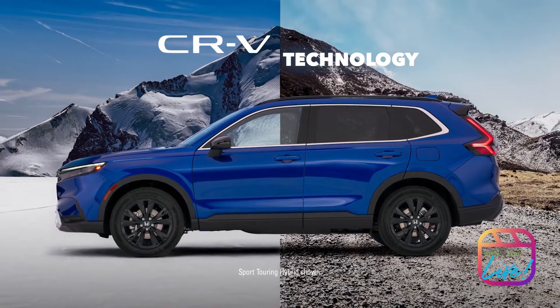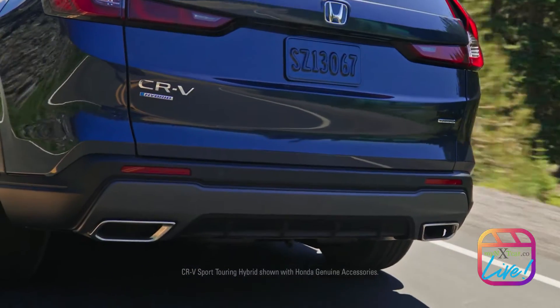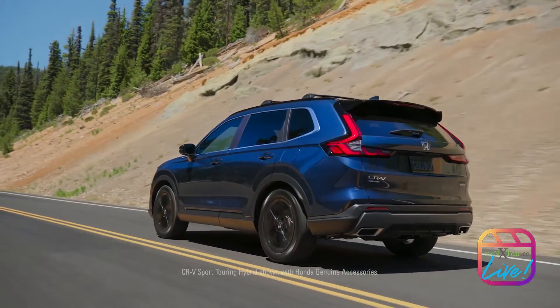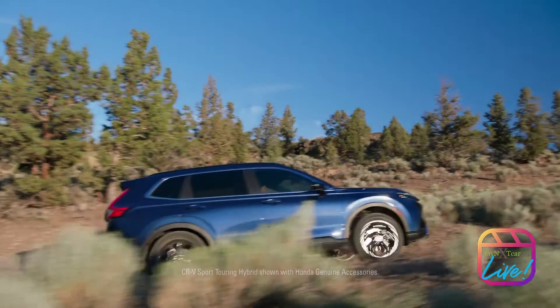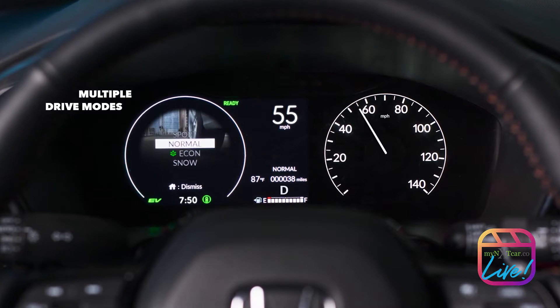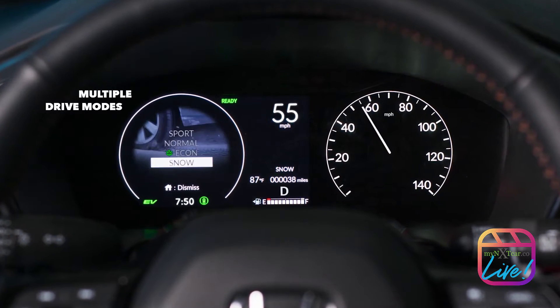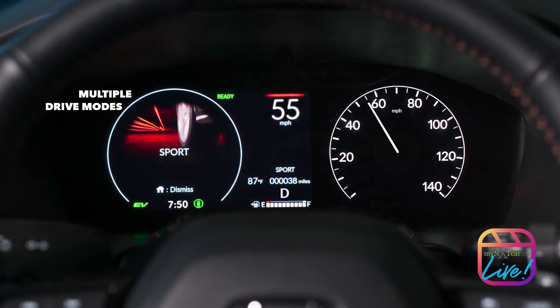The Honda CR-V seamlessly blends style and innovation. Take to the road with either a 1.5-liter turbo or a 2-liter hybrid powertrain, delivering more responsive acceleration and impressive efficiency. With available real-time all-wheel drive and multiple drive modes, you can feel confident the CR-V will perform at its best no matter where the road leads you.